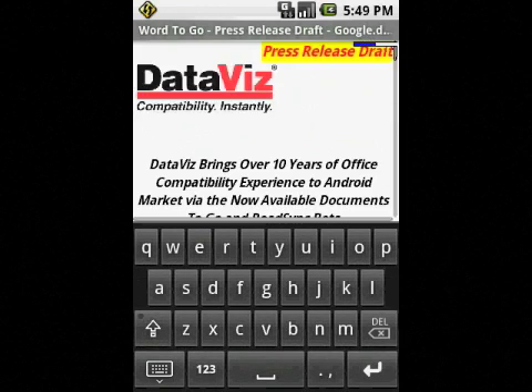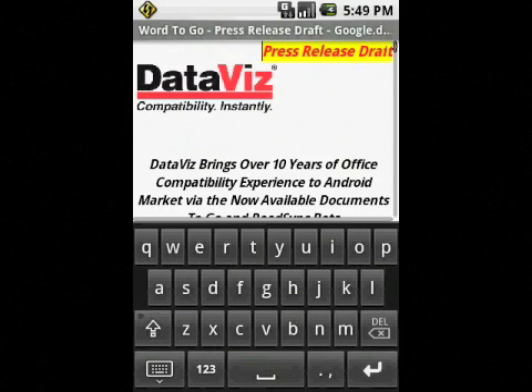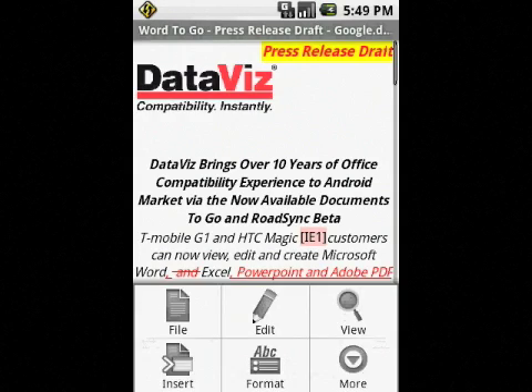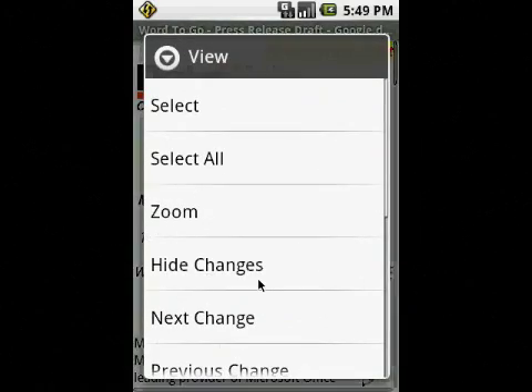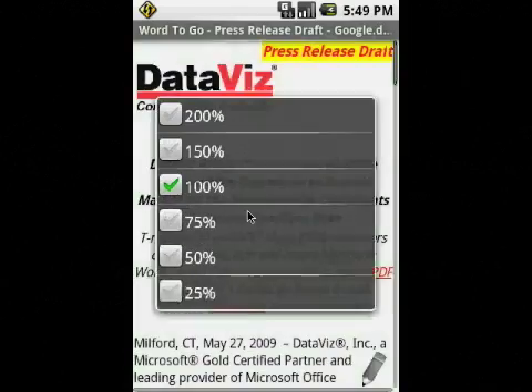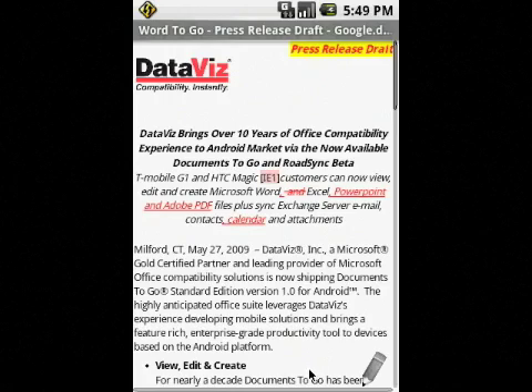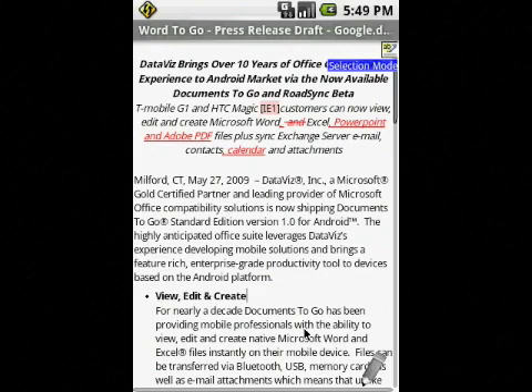It looks like Sherry made a couple of changes to the header of the press release. Before I dive in, let me take a second to format the document so it's a little bit easier to view on the smaller screen. Using the zoom control, I can adjust the font sizes as well as the graphic sizes, similar to the email capabilities. I can then also hide the track changes to clean up and just see the final version.